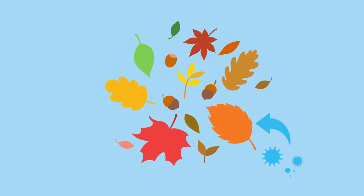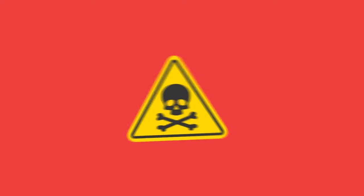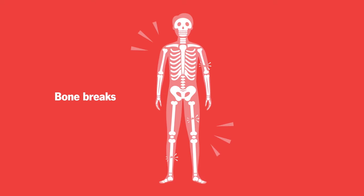It enters your body through breaks in your skin, like cuts and puncture wounds, then becomes a poison that blocks the nerve signals from your spinal cord to your muscles. This can cause muscle spasms so severe that they break your bones.